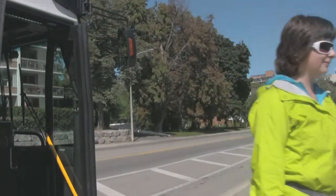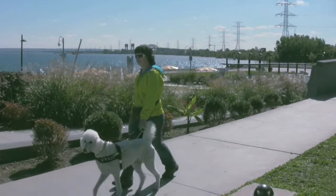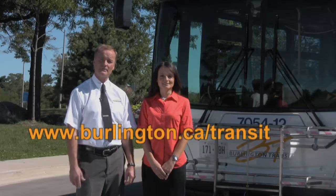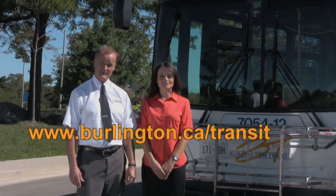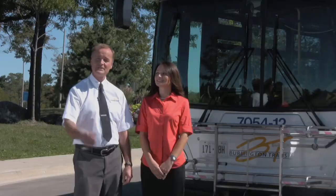If you have any questions, never hesitate to ask myself, any other supervisor you may see on the road, or any one of our friendly drivers that you meet around the city. Or go to www.burlington.ca/transit. Thank you for watching, and we'll see you on the bus.